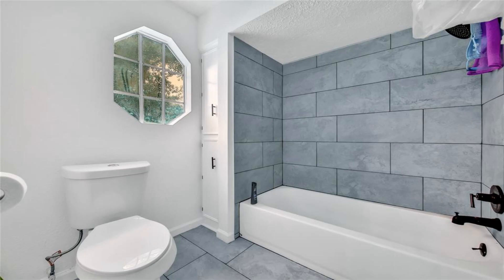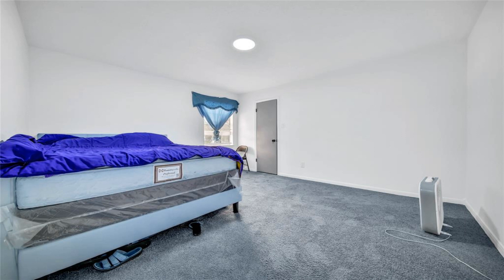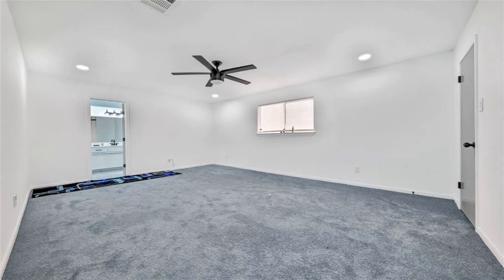the home features a thoughtful layout, comprising a first-floor arrangement that includes a kitchen, living area, formal dining space, utility room, and wet bar.